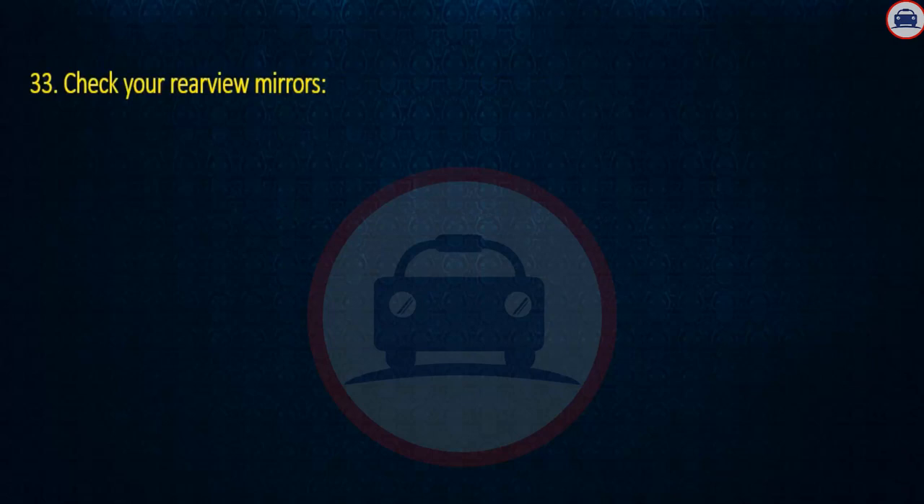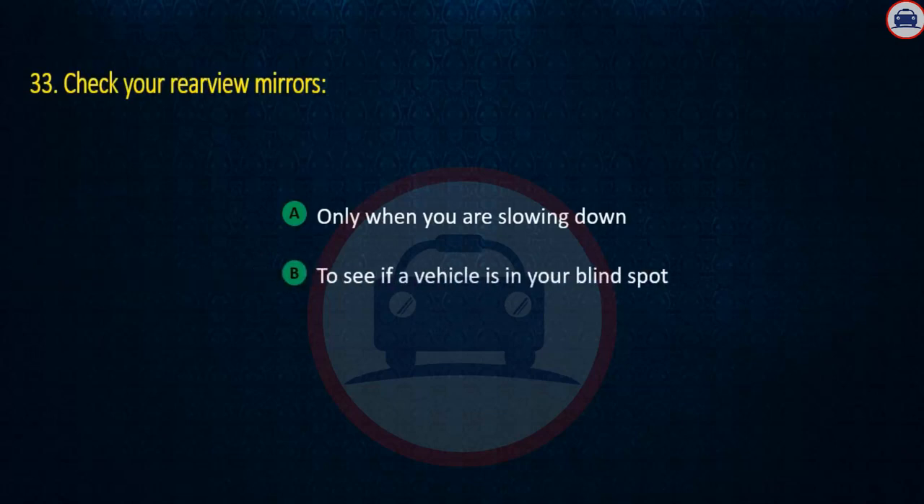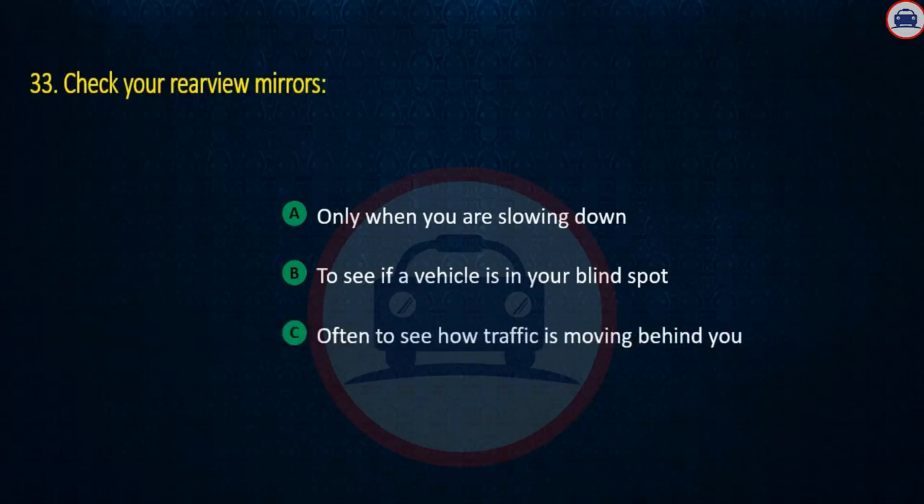Question 33. Check your rear view mirrors: Only when you are slowing down, To see if the vehicle is in your blind spot, or Often to see how traffic is moving behind you. Answer: Often to see how traffic is moving behind you.